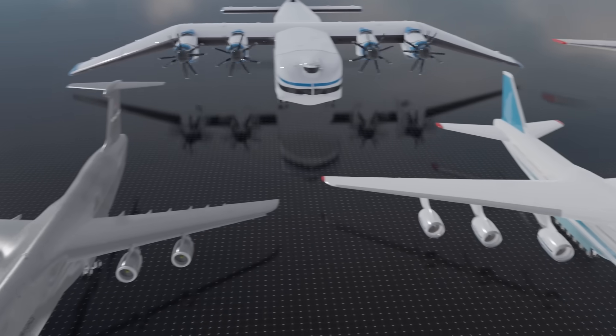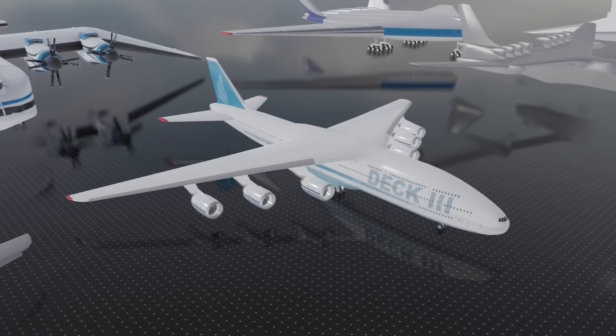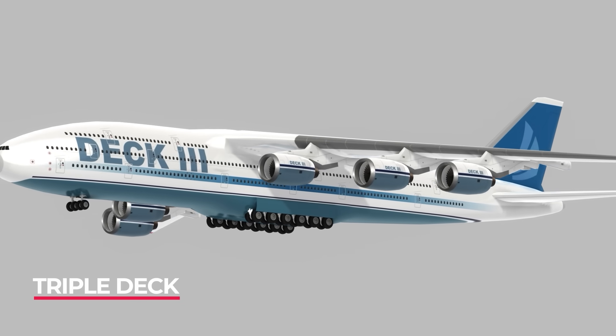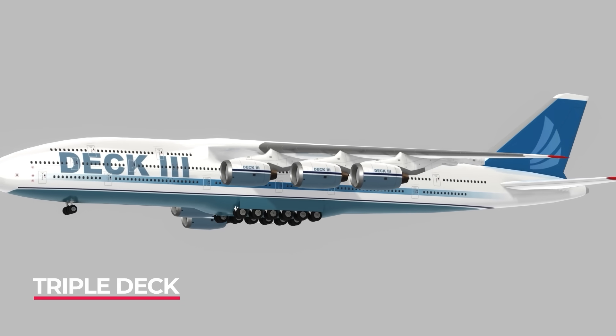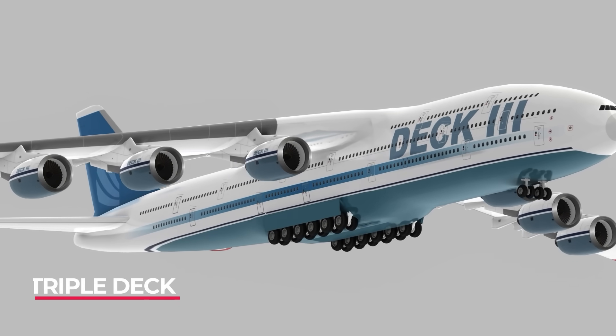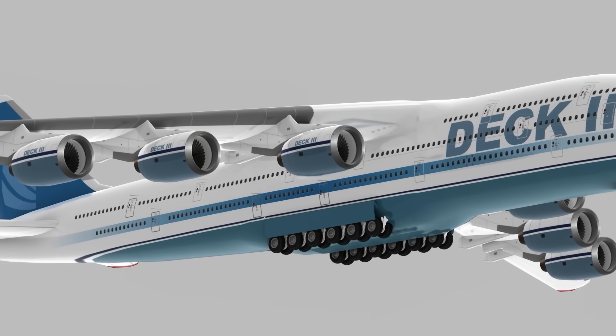A huge triple-deck monster plane, this concept was designed to see how many passengers we could fit on board a conventional aircraft. It had three levels of seating and six engines, and would be used on routes such as New York to London — but you'll need to actually watch the video to find out the answer.